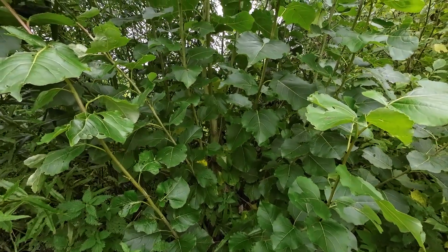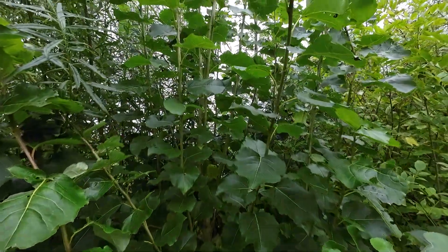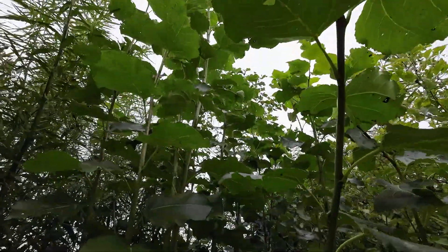The poplar is very useful for shelter and for privacy and to block the wind, but isn't it beautiful? It makes these nice big leaves as well.